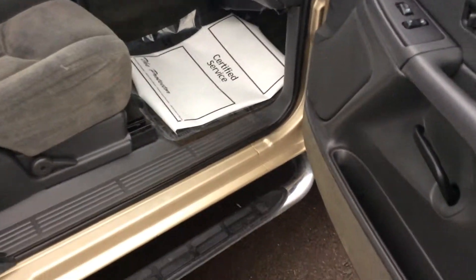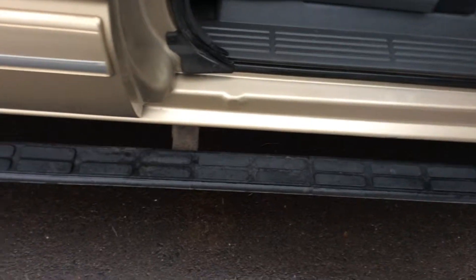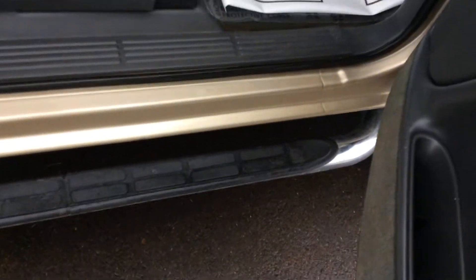Coming around to the passenger side you can see all these rocker panels — no problem at all. They're not starting to rust out like a lot of them are once they're this age. It does have the extra seat in the middle if you need that, and since it is an extended cab there's plenty of room back here for kids or relatives.